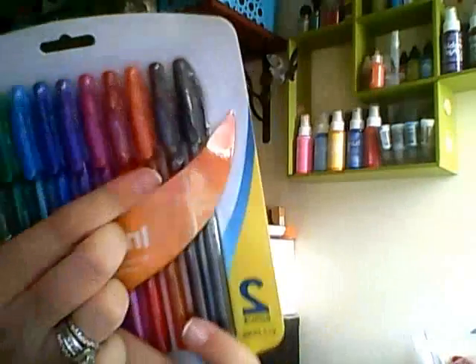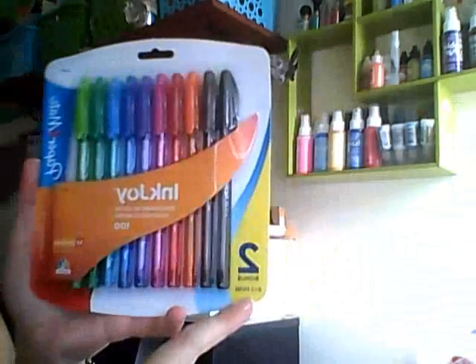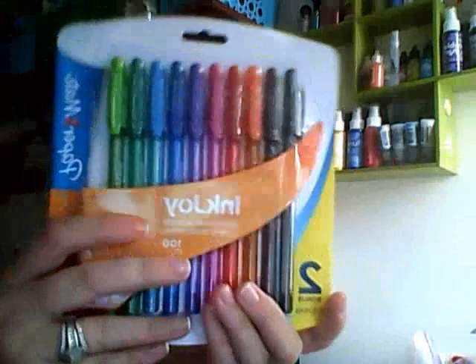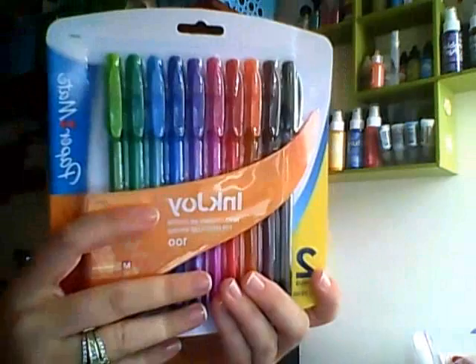And the last thing I got were these Paper Mate InkJoy pens — they're all these different color inks, and it's plus two bonus pens. It's a medium point and it's assorted colors. These were like a dollar 87 — I don't have my receipt — but a dollar something for all these pens, so I thought that was super cute.